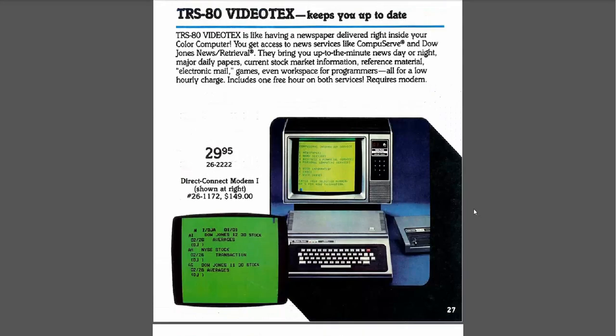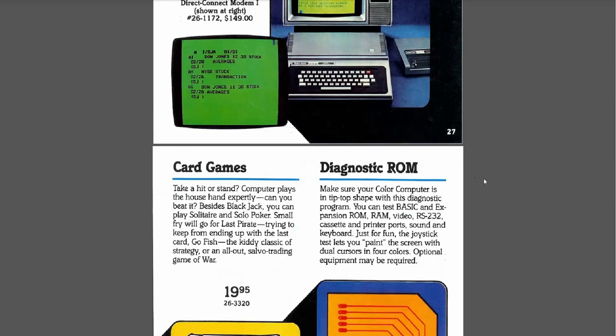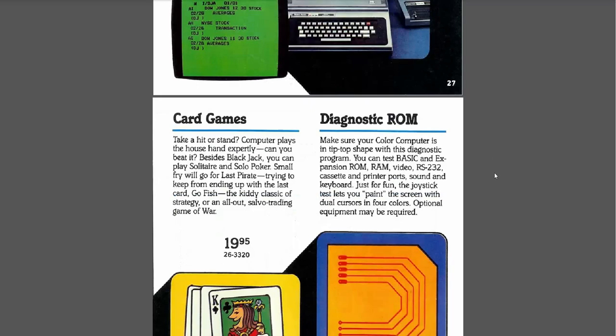I didn't have anyone else that I knew that had a computer. I was the only one out of my friends, all my parents' friends and families — we were the only ones that had a computer. I didn't find out till years later about Rainbow magazine or any of this other stuff, user groups, those things. And by that time I was pretty much ready to move to an IBM PC. I did do a lot of programming on my CoCo — learned a lot of BASIC programming and stuff.